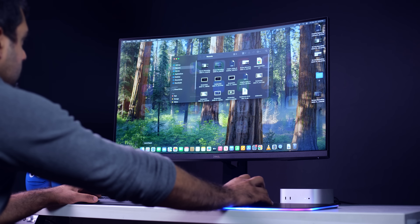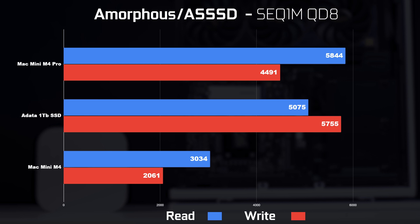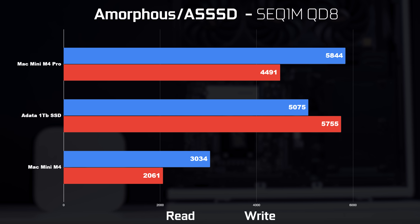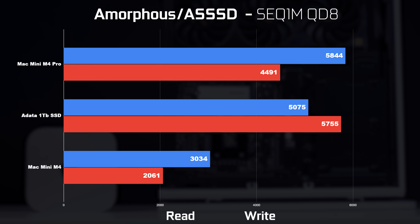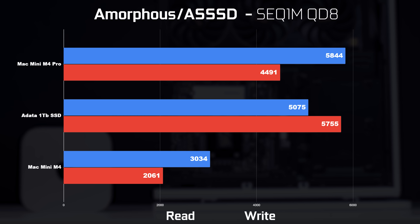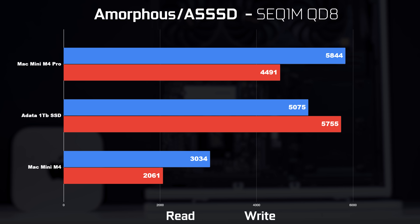For SSD performance, the M4's 256GB drive runs about 3,000 and 2,000 MB/s read and write respectively. The M4 Pro's 512GB SSD runs at 5,100 and 4,400 MB/s read and write. Our ADATA 1TB SSD runs around 5,000 and 5,700 MB/s read and write using AS SSD, which is similar to Amorphous DiskMark on macOS.